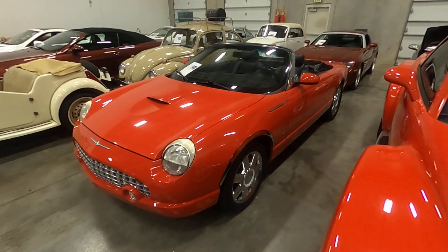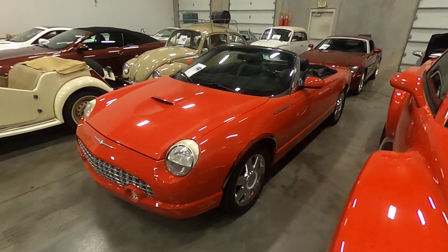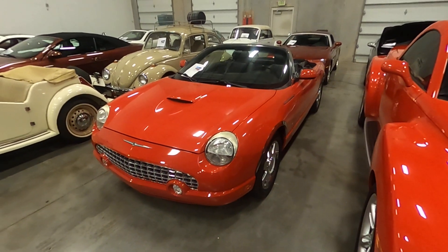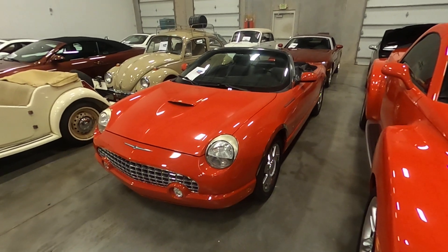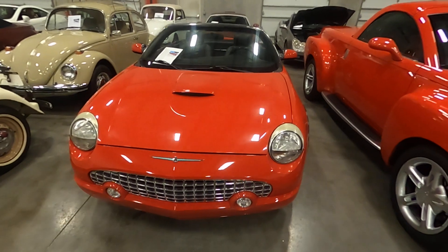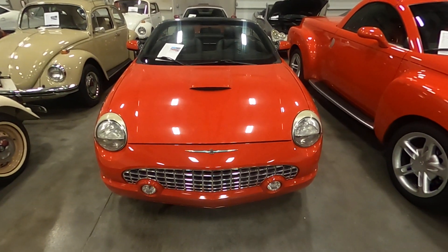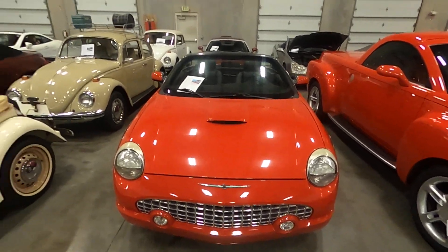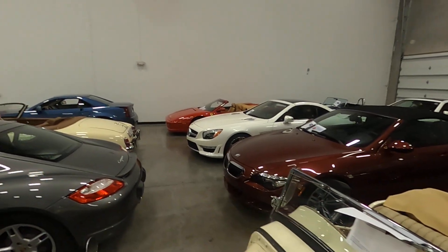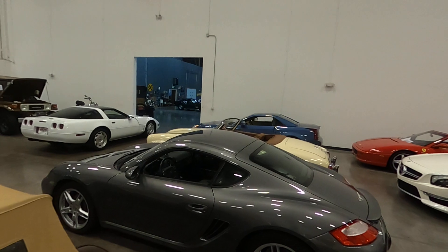Go to the finance tab and fill out an application if you're looking for financing. We'll also have several pictures on the website of the vehicle, including the underneath, for this 2005 Ford Thunderbird. If you're interested in this or any of the other 100 vehicles we have in inventory, you'll see we have BMW, Mercedes, Ferrari, Porsche, and XLR.